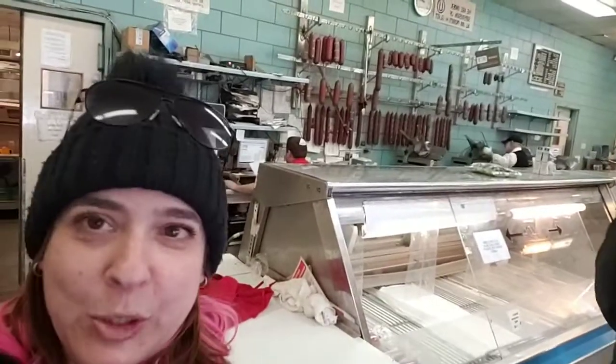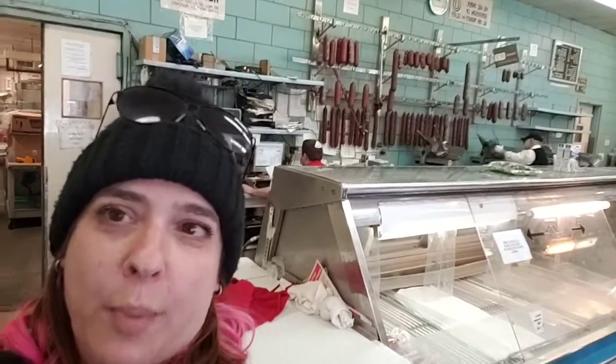Hey guys, I finally made it to Romanian. They're currently just discussing meats right now, so I just wanted to give you a very quick view of the place. We're gonna flip the camera around so you can actually see what this place looks like. As you can see, there is a full wall of meats going on here.